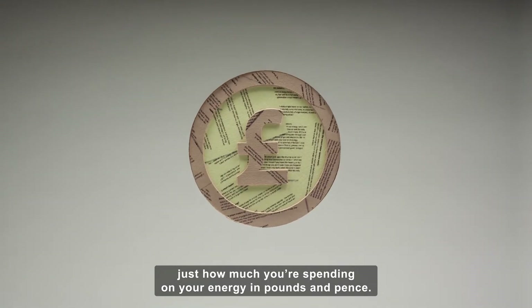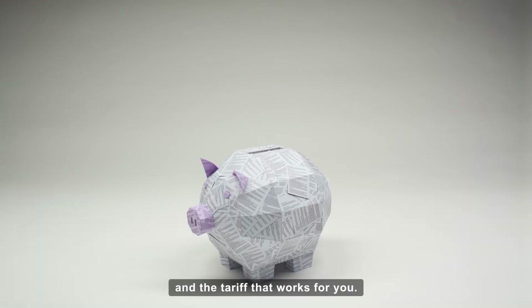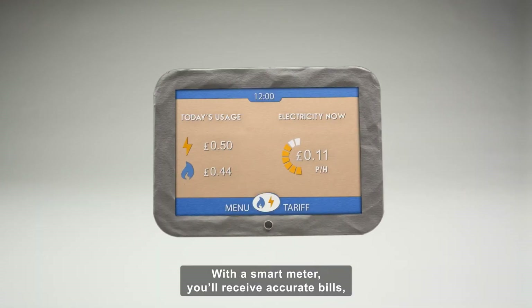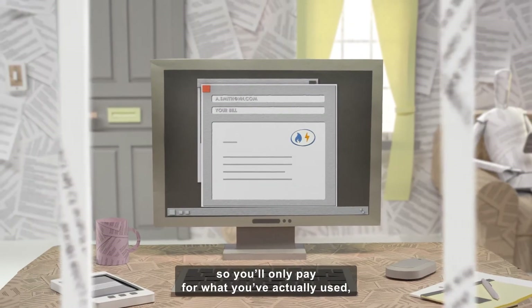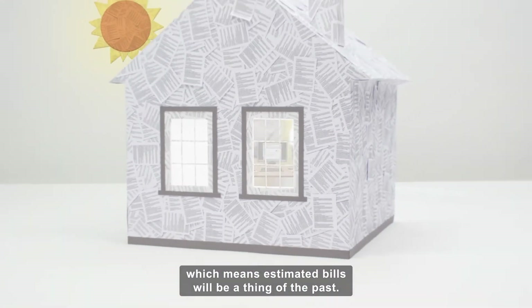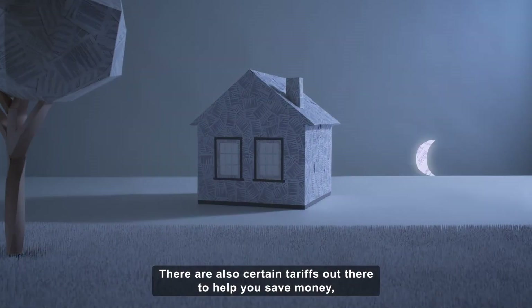That'll help you choose the right supplier and the tariff that works for you. With a smart meter you'll receive accurate bills, so you'll only pay for what you've actually used, which means estimated bills will be a thing of the past.